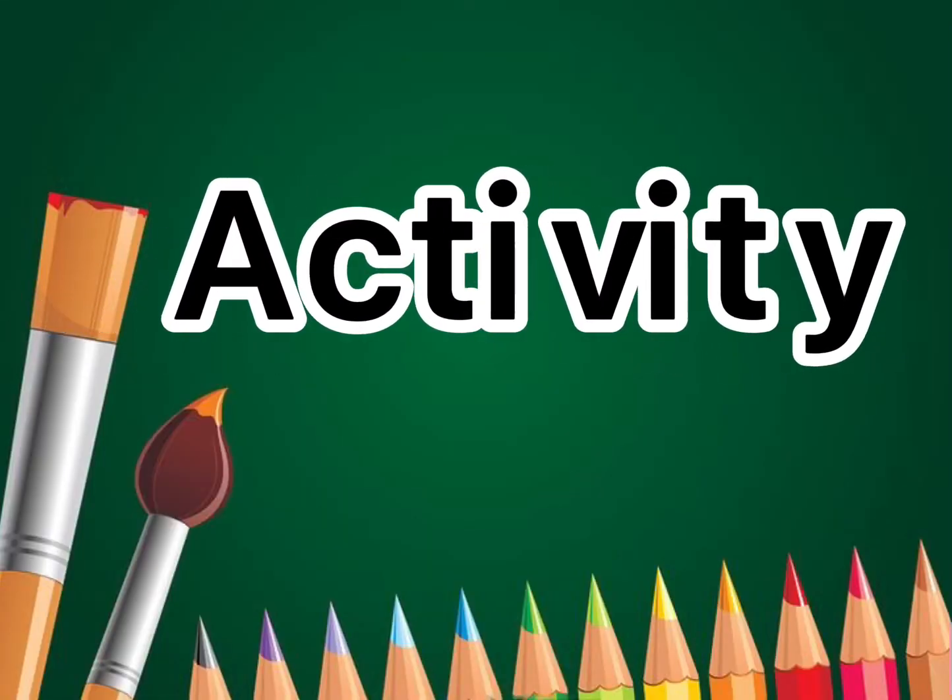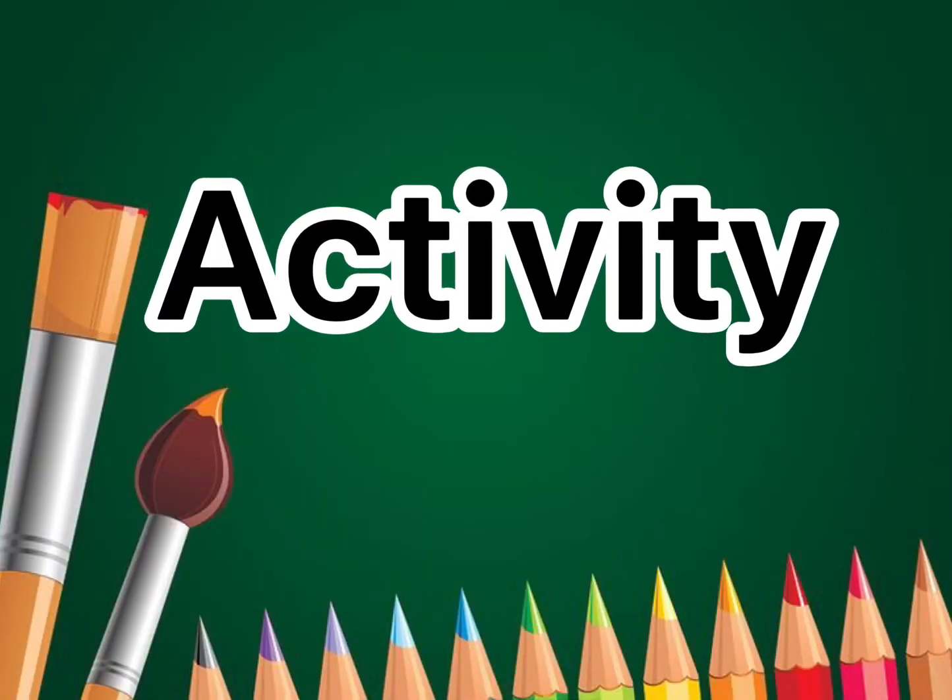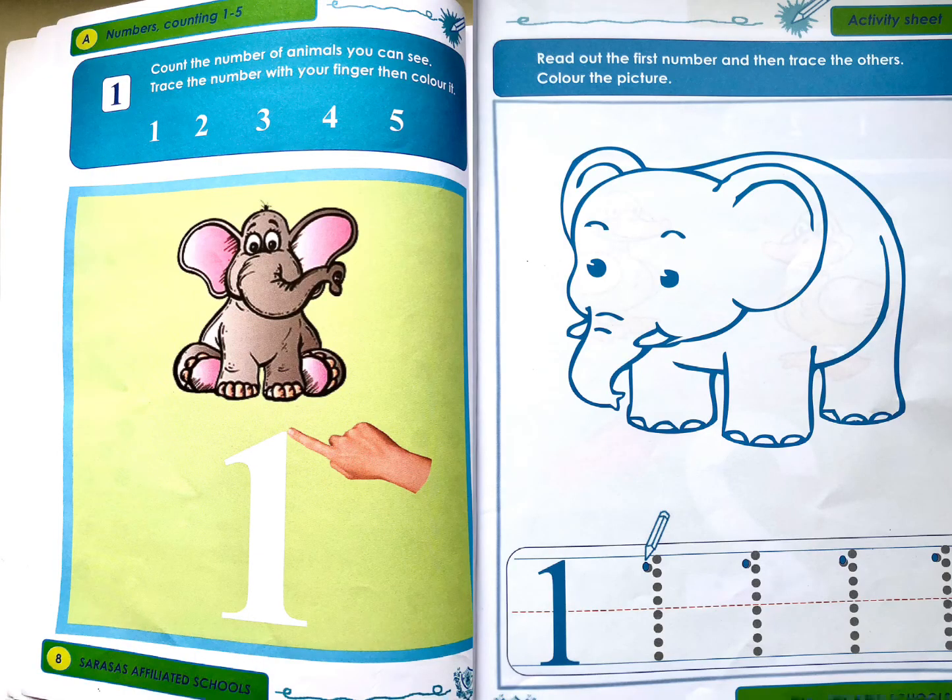And now let's proceed to our activity. Get your mathematics book, prepare your pencil and crayon. Open your book on page number 8 and page number 9.